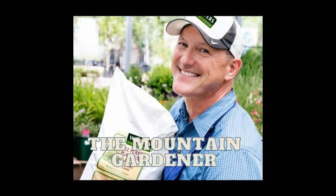You've been listening to Ken Lane, the Mountain Gardener. Green thumbs learned while working in the family garden center.